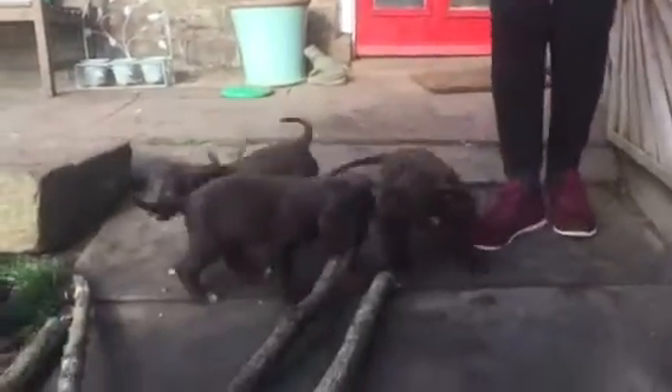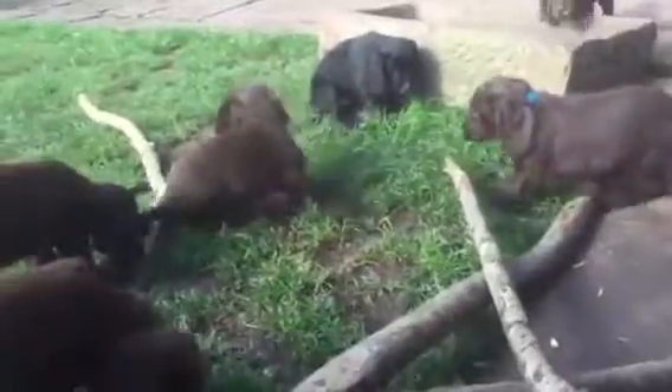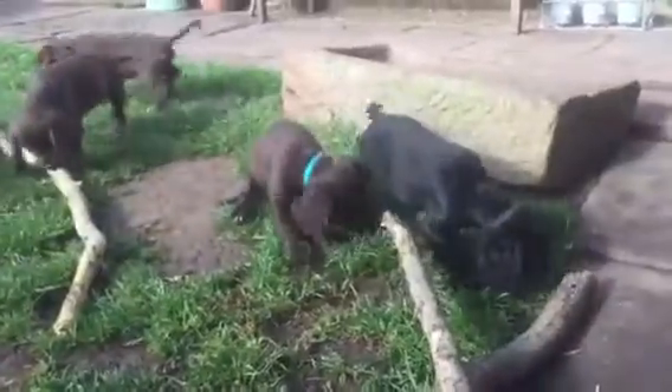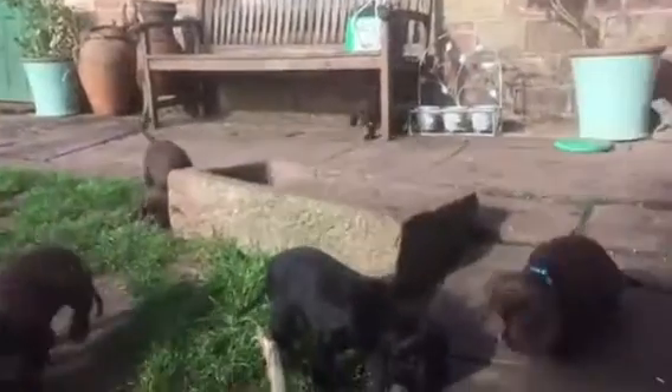These are Tiggy's pups at nine weeks now, playing with some wood I've just brought back from the park. The one with the blue collar is Rupert — he's going to Amy on Thursday. The other four browns over there and the black are all available.